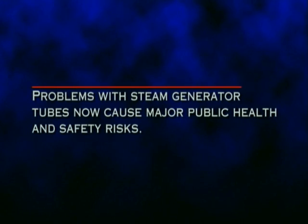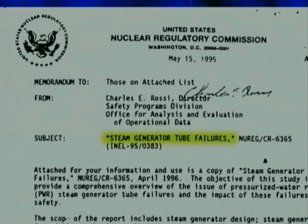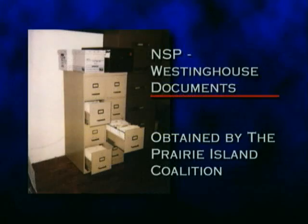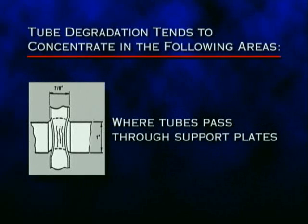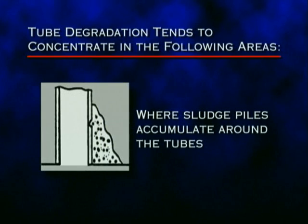Problems with steam generator tubes now cause major public health and safety risks. NSP was the 13th electric utility to sue Westinghouse because steam generator tubes sold by Westinghouse have experienced unanticipated and premature degradation. This degradation causes cracks to form and grow and leak primary water into the secondary loop, and it can cause tubes to rupture. Internal nuclear industry documents secured by the Prairie Island Coalition during NSP's lawsuit emphasize the seriousness of tube cracking. This steam generator diagram identifies some of the tube problems. Tube degradation tends to concentrate where tubes are welded to the tube sheet at the bottom of the steam generator and where tubes pass through support plates.